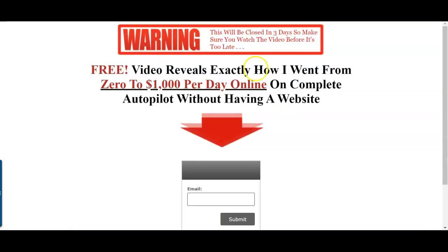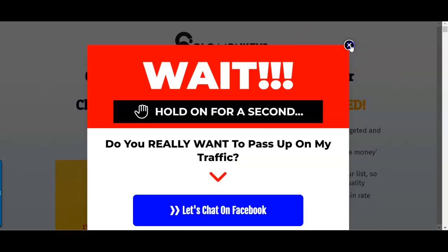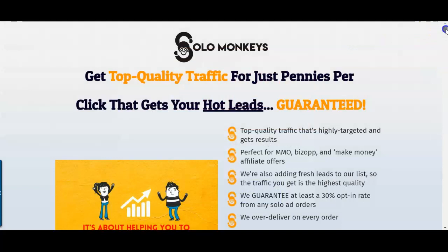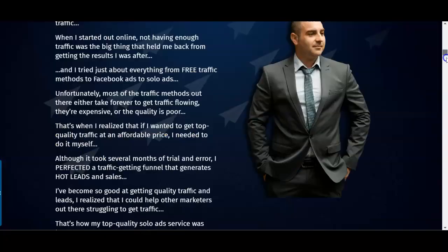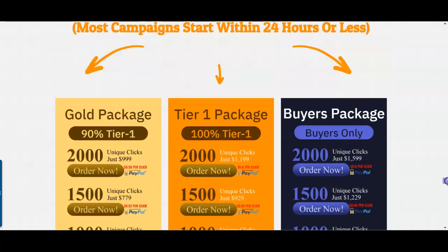You need a high-converting offer, a lead magnet page around that offer, and then you need traffic. Traffic is the biggest issue people have — that's why 99% of people fail. I'm going to give you one of my top-notch premium buyer traffic sources that you can use to start building a high-quality responsive list quickly and start making money online. The link is going to be in the description box below this video.